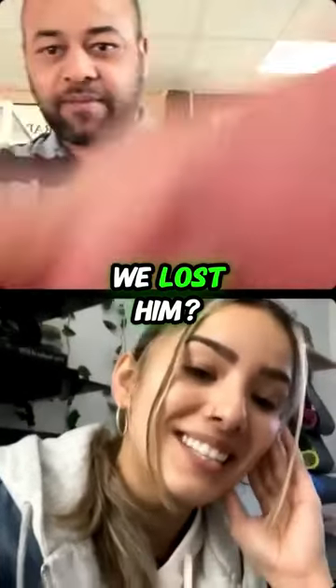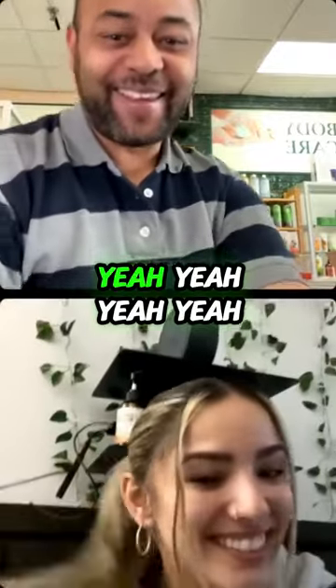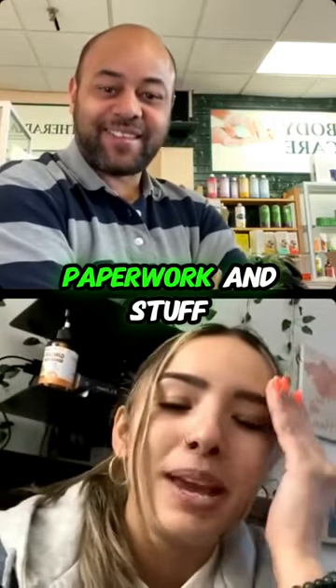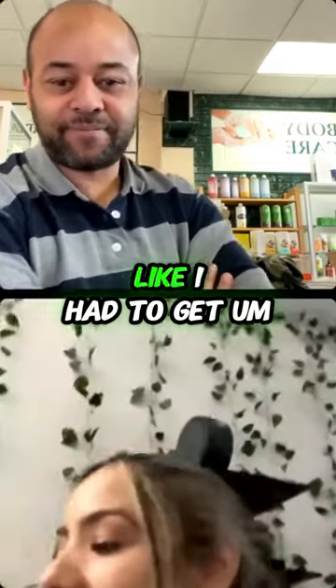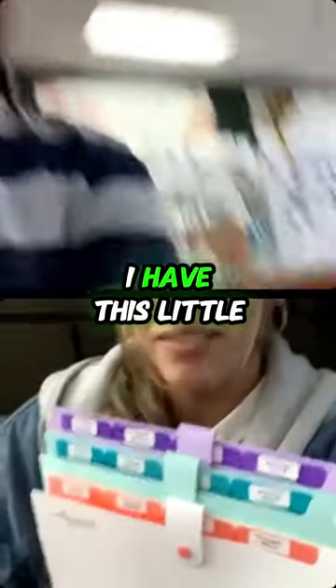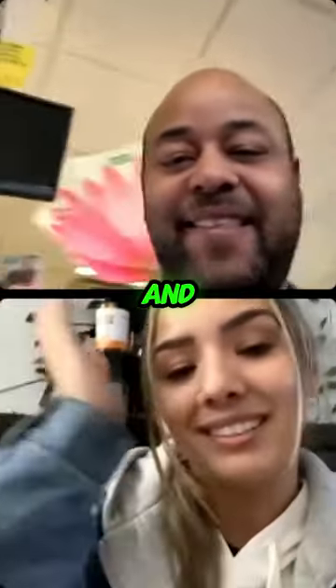What happened? We lost him — his phone kept blowing up. So how's your day going? It's been a lot of paperwork and filing today. I had to get organized, so I have this little label maker for each one of my LLCs. A lot of work, that's all.